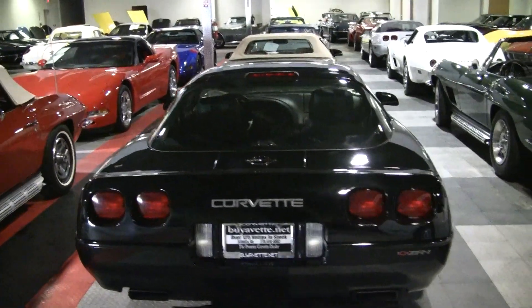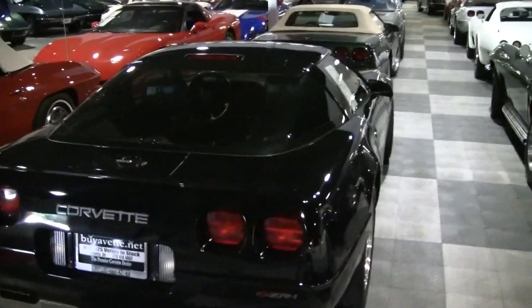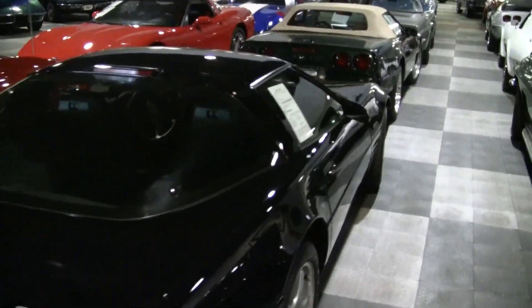Hi, this is Roy with the Bivet.net YouTube page, here to show you this 92 ZR1 Corvette.